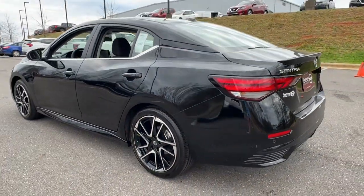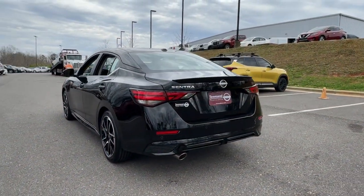Drive well. This Sentra is waiting for you. Come in for a fun and easy road test — our team will make it the best part of your day.